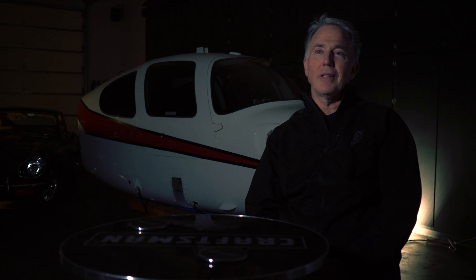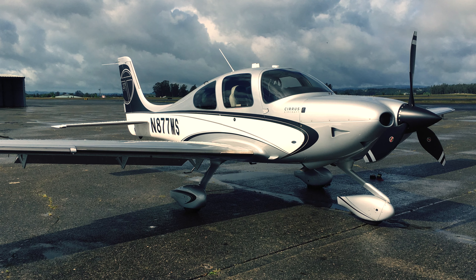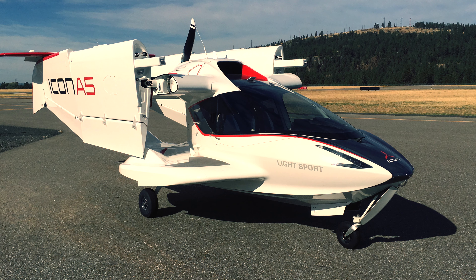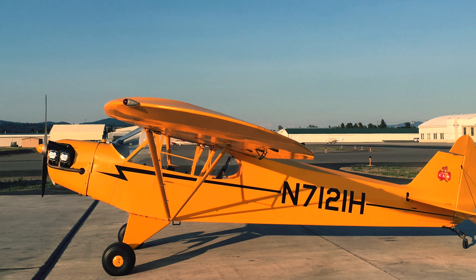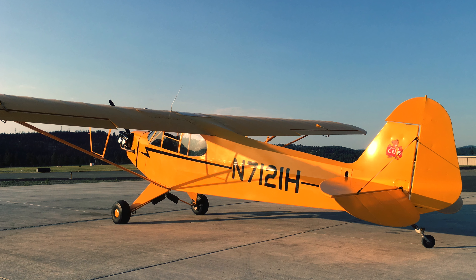I have three airplanes. I have a Cirrus SR-22. I have an Icon A5 — it's an amphibious plane that goes in the water. And then I also have a Piper J3 Cub, which is just a very small 1947 aircraft. No electrical system, hand propped, and 65 horsepower, so it's a pretty slow little plane.